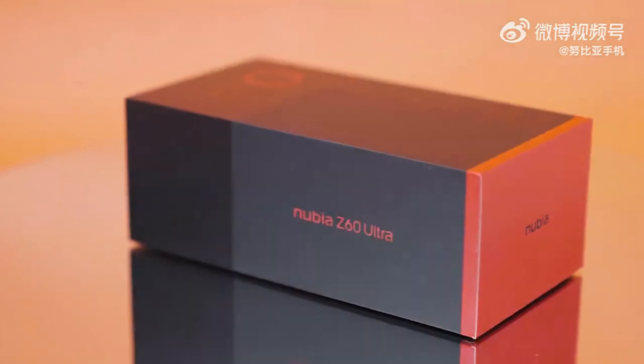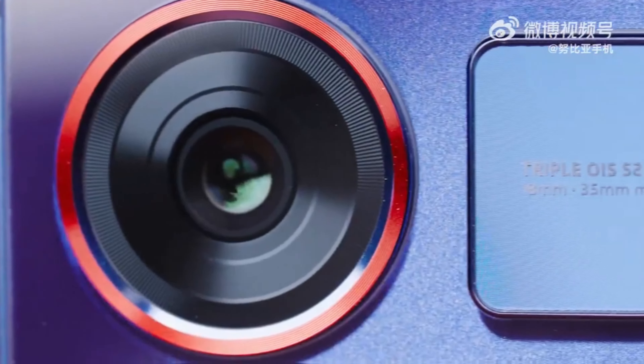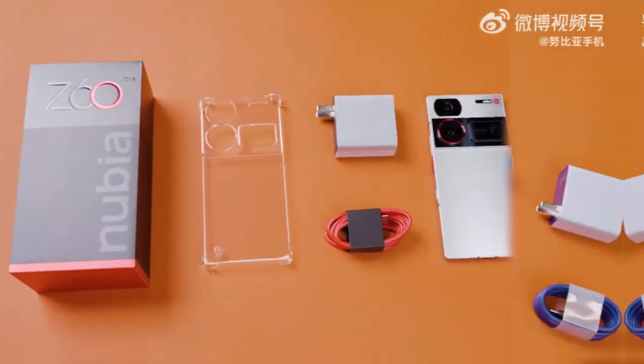And the 3rd is the Nubia Z60 Ultra. This is Snapdragon 8 Gen 3 processor, with 16GB RAM and 512GB ROM. The Antutu score is 20,24,000.